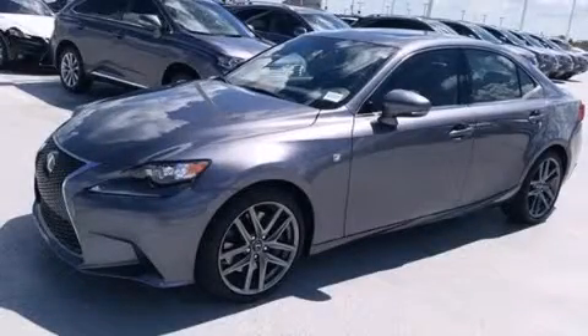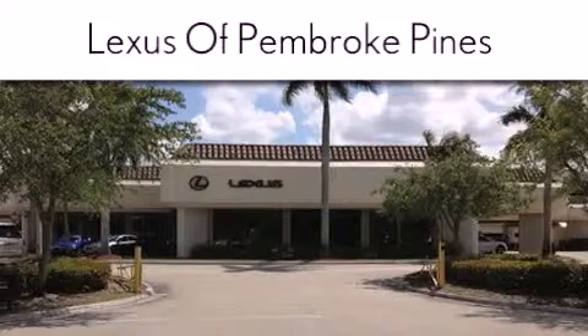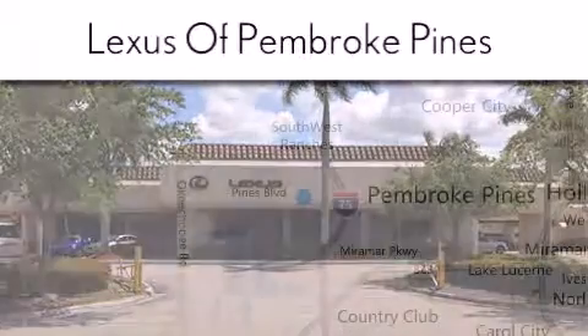Call now to find out how you can own this breathtaking automobile. Thank you for considering Lexus of Pembroke Pines for your next new or pre-owned vehicle. If you have any questions, please visit our website.